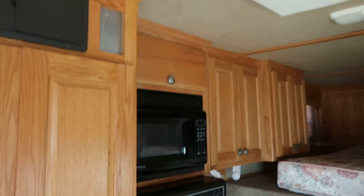It has a six cubic foot refrigerator and freezer, microwave, cabinets, sofa. There's a nice big bathroom in it with a pass-through door and lots of hanging closets.